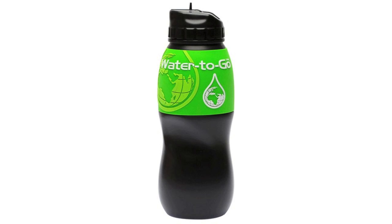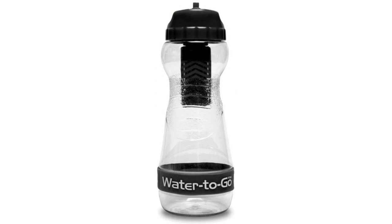Water2Go is a truly unique product — a personal water filtration system inside a BPA-free reusable bottle. This is unlike and does more than any other filter in the marketplace.